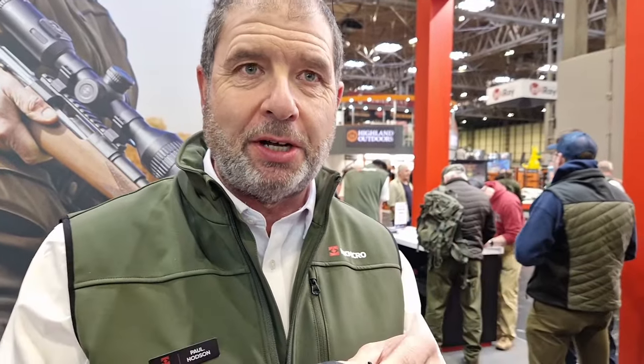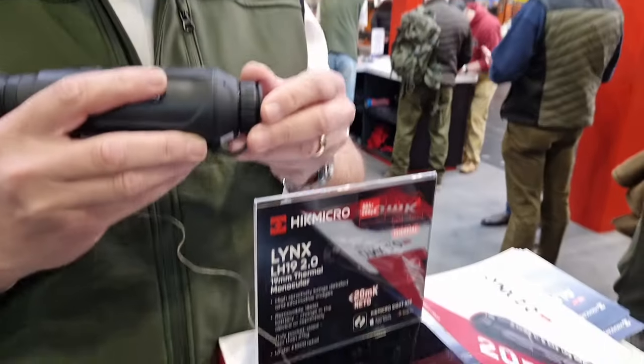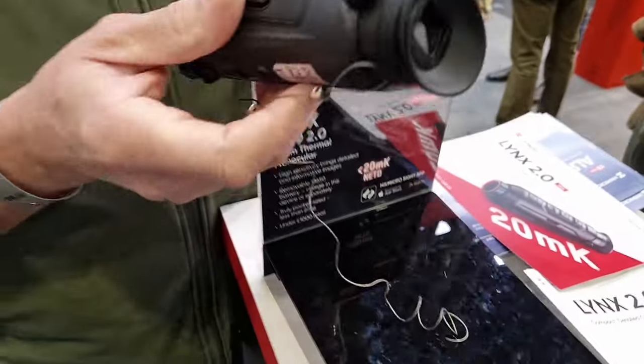I'd just like to say as well — last night we were awarded Night Vision Products of the Year over £1,500 for the Condor CQ50. Really proud of that, the team have really worked hard. And the Condor was the first sub-20 millikelvin product. So this is the Lynx 2.0.